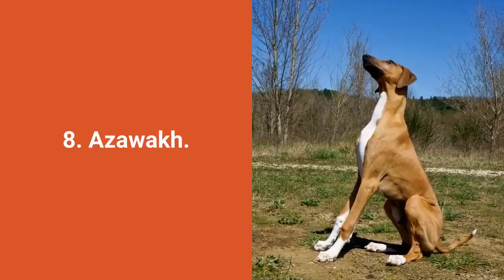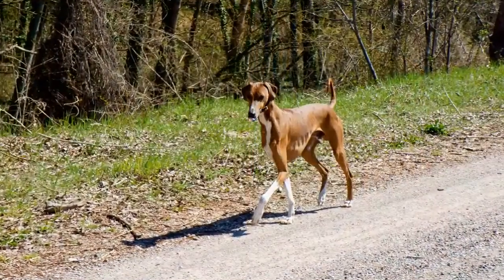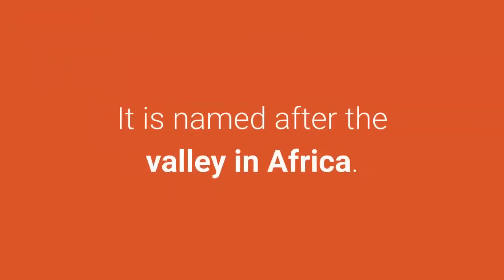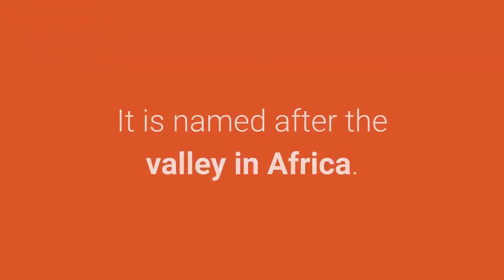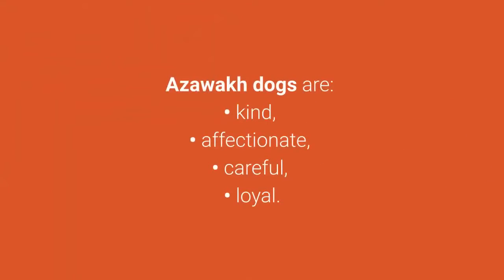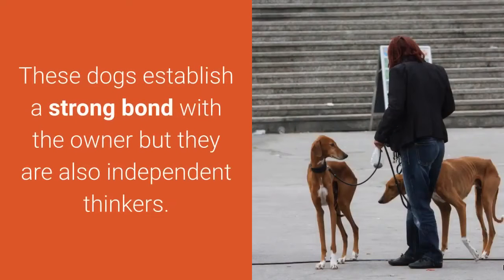Dog breed number 8: Azalah. Azalah is an ancient dog used for herding and hunting, named after a valley in Africa. The price of Azalah dogs worldwide reaches up to $6,500. Azalah dogs are kind, affectionate, careful, and loyal. This dog establishes a special bond with its owner, but they are also independent thinkers.